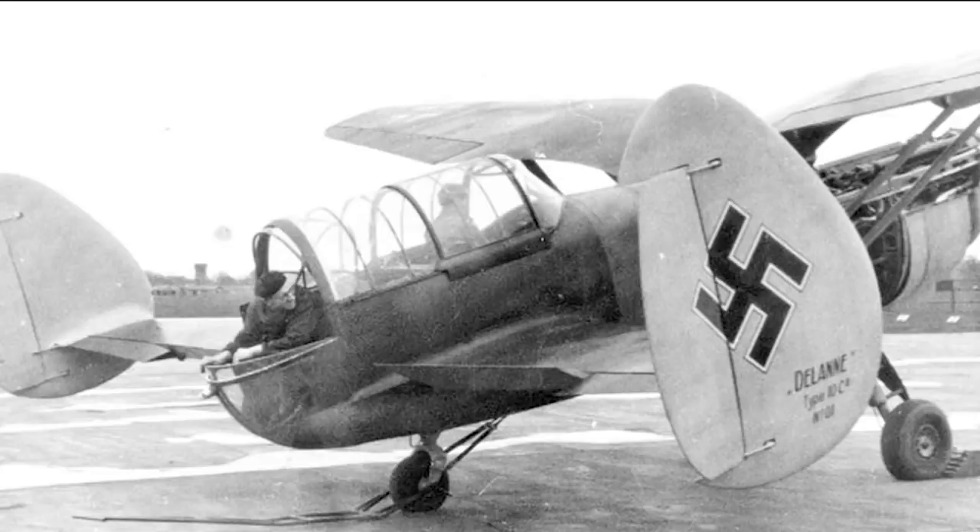This is where the rear gunner came in. He would have had a tremendous view as he sat right out the back of the aircraft, and would have represented a real deterrent to many attacking fighters of the day. Given the timing, the 10C2 never made it into service, let alone combat.